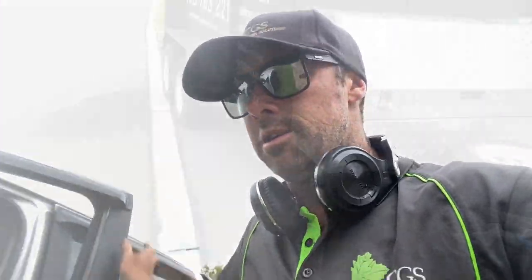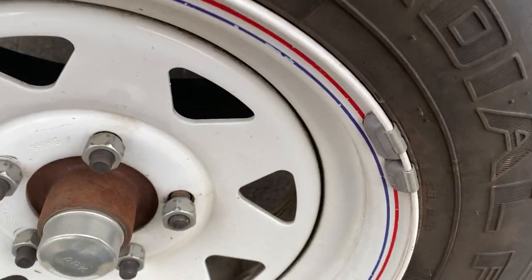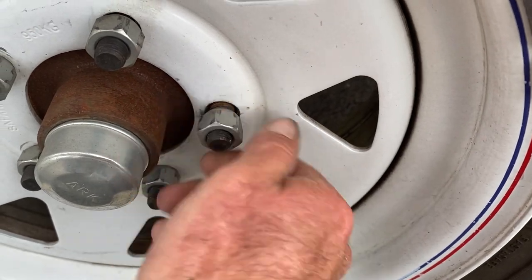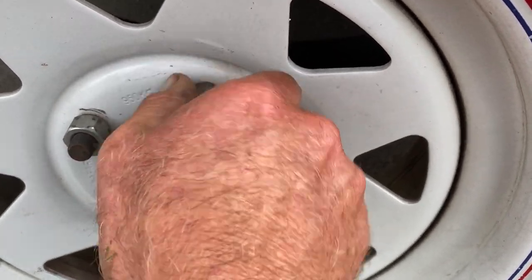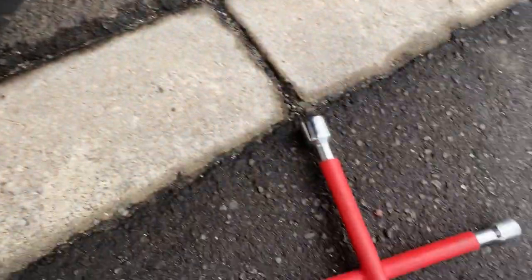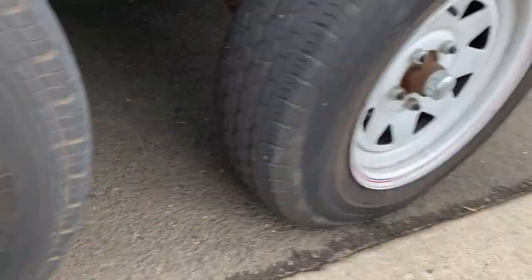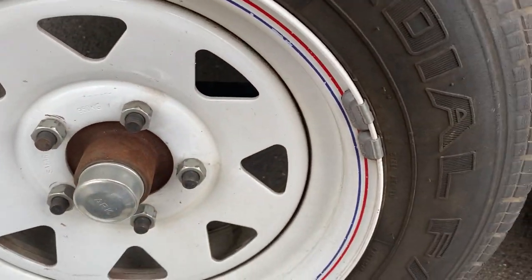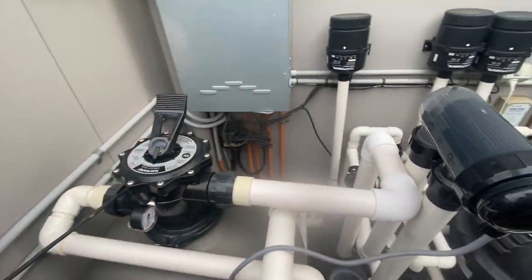Just noticed something on the trailer - we might have a bit of an issue. One of the wheel nuts has come loose - and another one as well. We'll just tighten these back up and go around and check them all to make sure they're all tight. They've obviously come loose. Check your nuts guys!